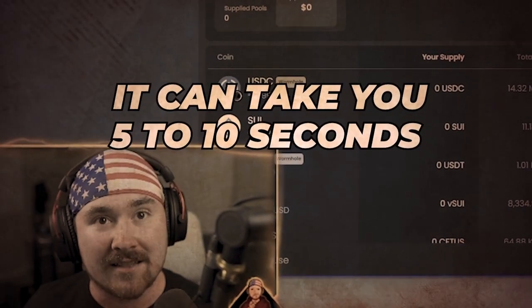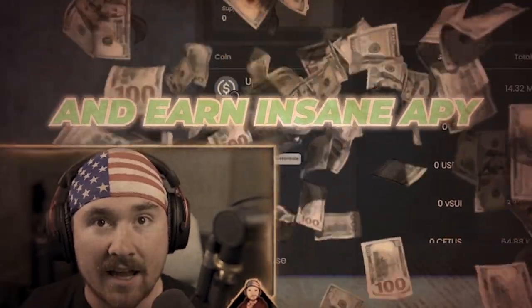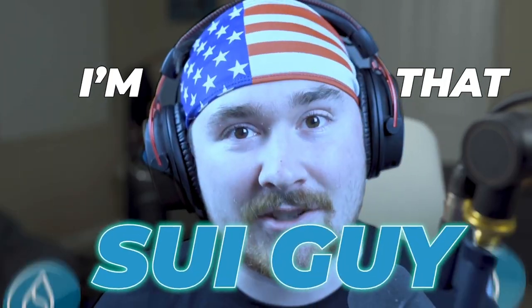It can take you five to ten seconds to stake your Sui and earn insane APY — you might become a Sui millionaire. So you stumbled across my video and it looks like you're interested in getting started on Sui but you're not sure where to start. My name is Trevin, or Trevin Versus NFT, and I'm that Sui guy.